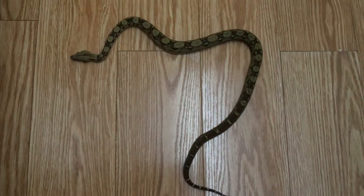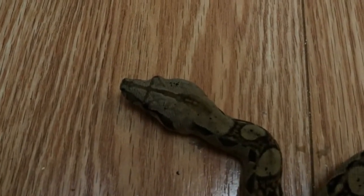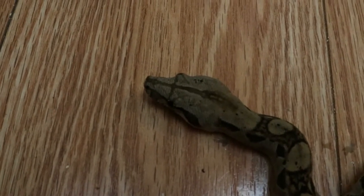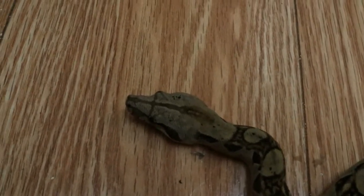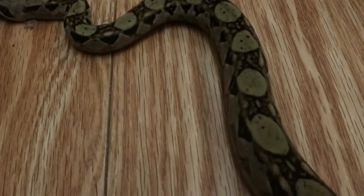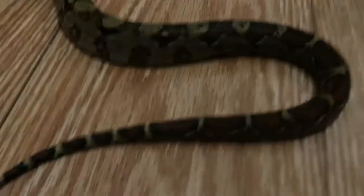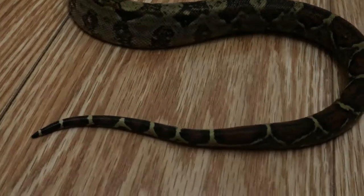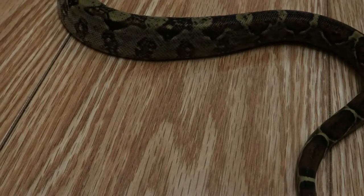All right, let me give you guys a good look at her here. Watching her slither in the kitchen — check out the headstamp there. Kind of how the pattern, a darker pattern, goes down the middle of the head and crosshairs near the eyes. It's a very nice pattern — very silver, black, and brown kind of snake. And like I said, her tail isn't that red. So this is not a BCC — boa constrictor constrictor.